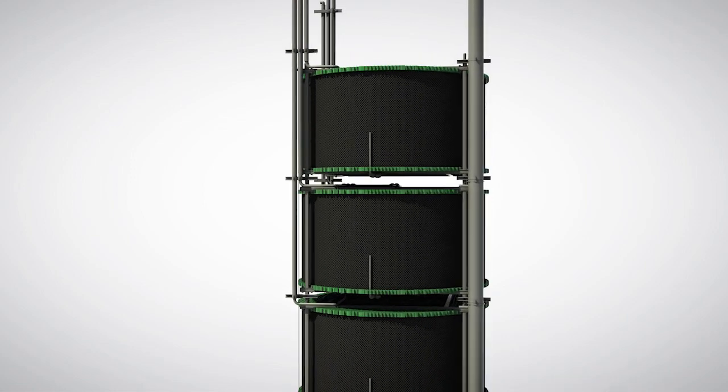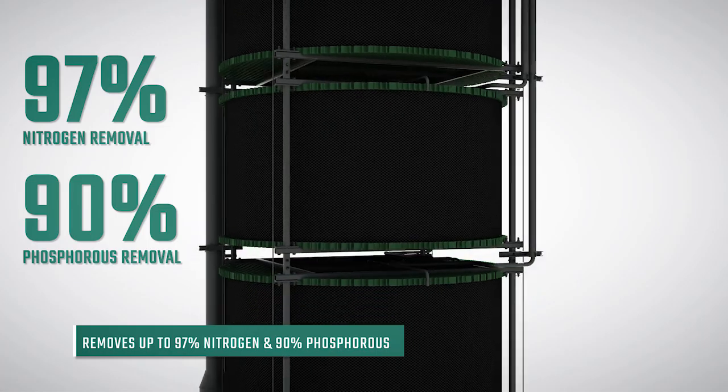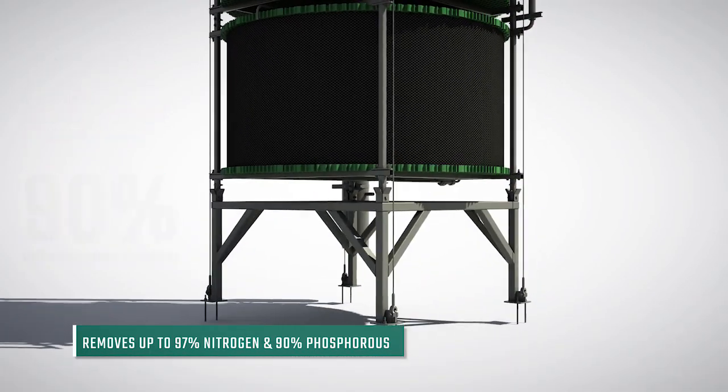Thanks to MABR's enhanced biological processes, nitrogen compounds are decomposed and removed from the water, while phosphorus compounds are removed with the waste sludge.